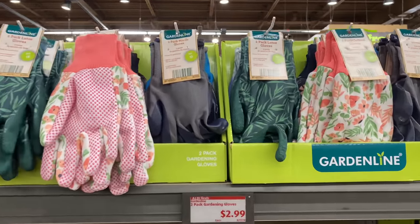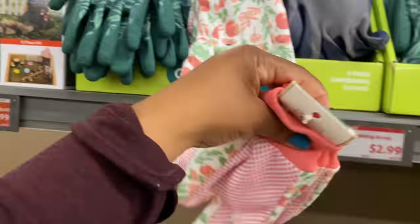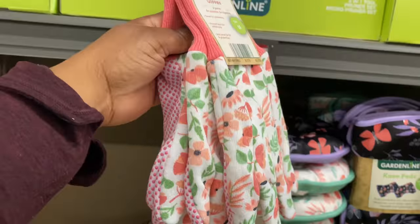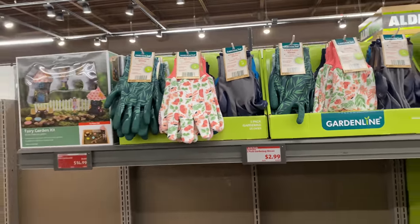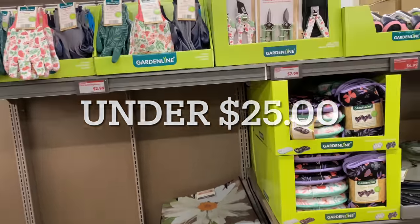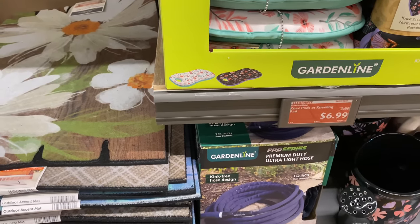Right here is a two-pack of gardening gloves for $2.99 — so cute! You'll be out in your garden waving at neighbors looking adorable, and they'll ask about your cute little set. The best part — you can get it all for under $30.